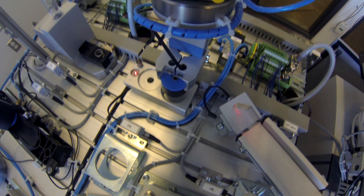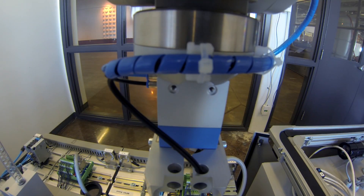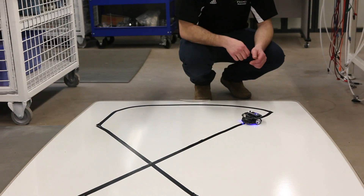You can tell that Red Deer College is committed to helping its students succeed because of the advancements they've made with the new lab equipment and the additions. You can tell that they're serious about growing, which makes choosing to come here a lot easier over going to other schools.